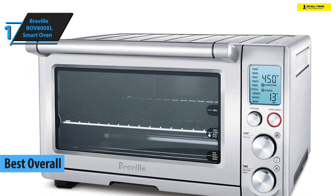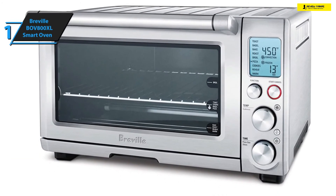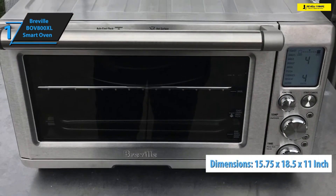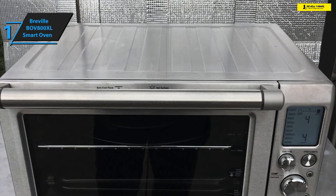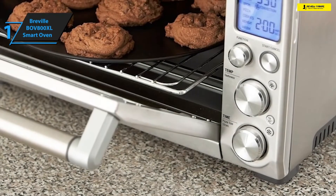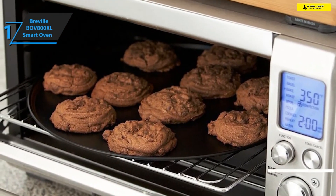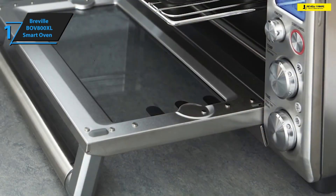Let's wrap up our review of the top five toaster ovens with Breville's BOV800XL Smart Oven. This toaster oven rocks well-rounded smart features that offer plain and simple means of cooking, broiling, and toasting at the touch of a button. The dimensions measure 15.75 inches in width, 18.5 inches in depth, and 11 inches in height. It weighs around 22 pounds and is made of incredibly sturdy stainless steel material with a non-slip coating that prevents crumbs from latching onto its interior.